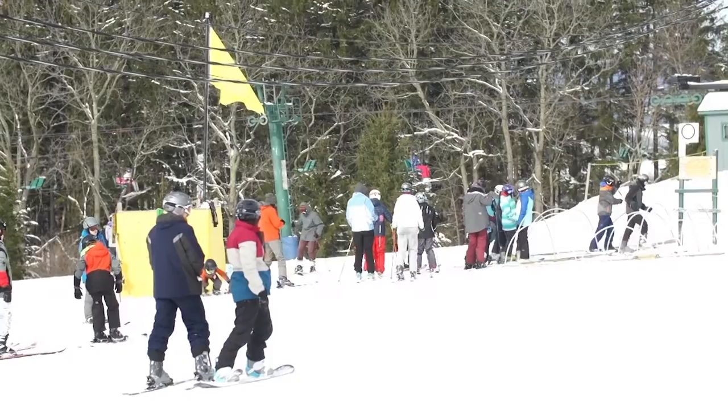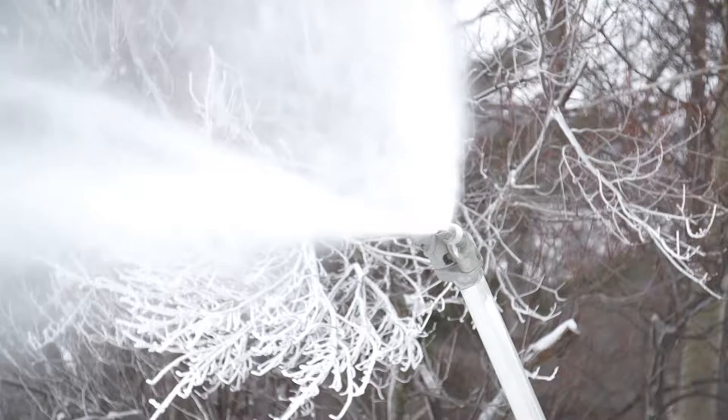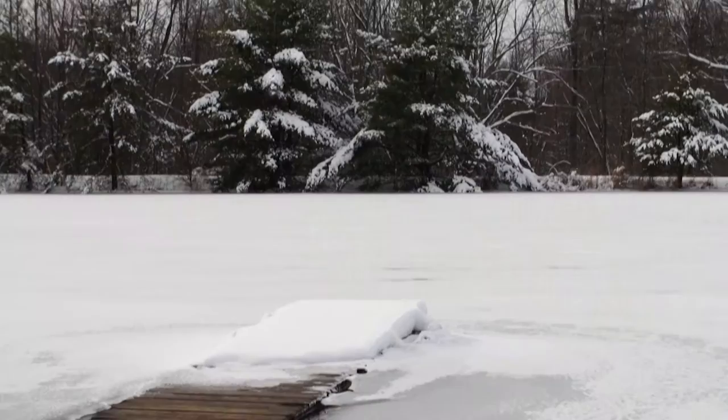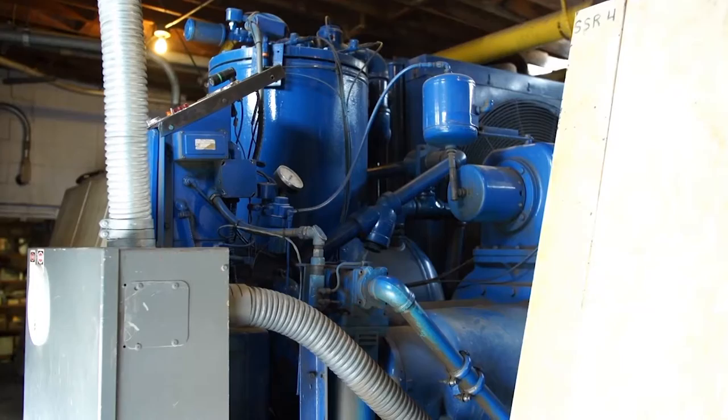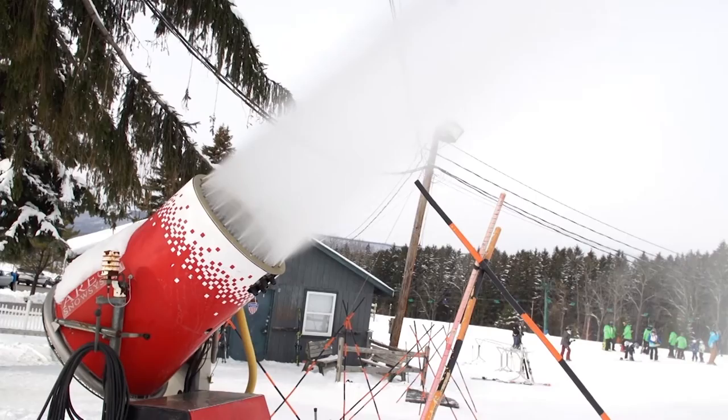A tiny atmospheric tweak that led to this. The main ingredients are pretty easy to understand: water delivered to snow guns by a 450-horsepower pump, and compressed air that helps scatter tiny water droplets into the freezing air. Once you reach that point, you'd think the air does the rest — and it does, sometimes.